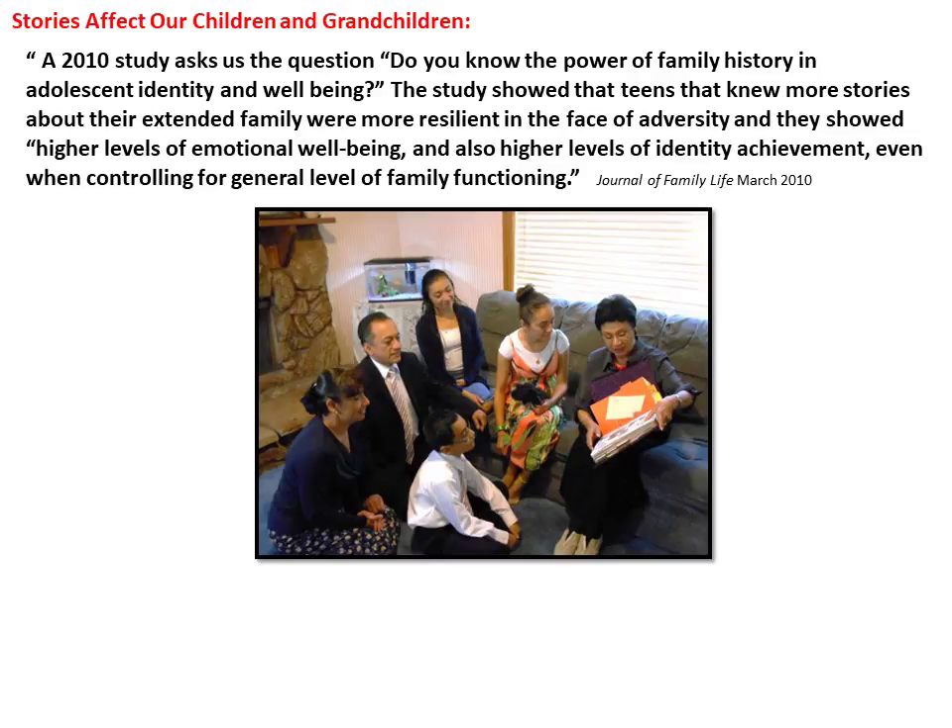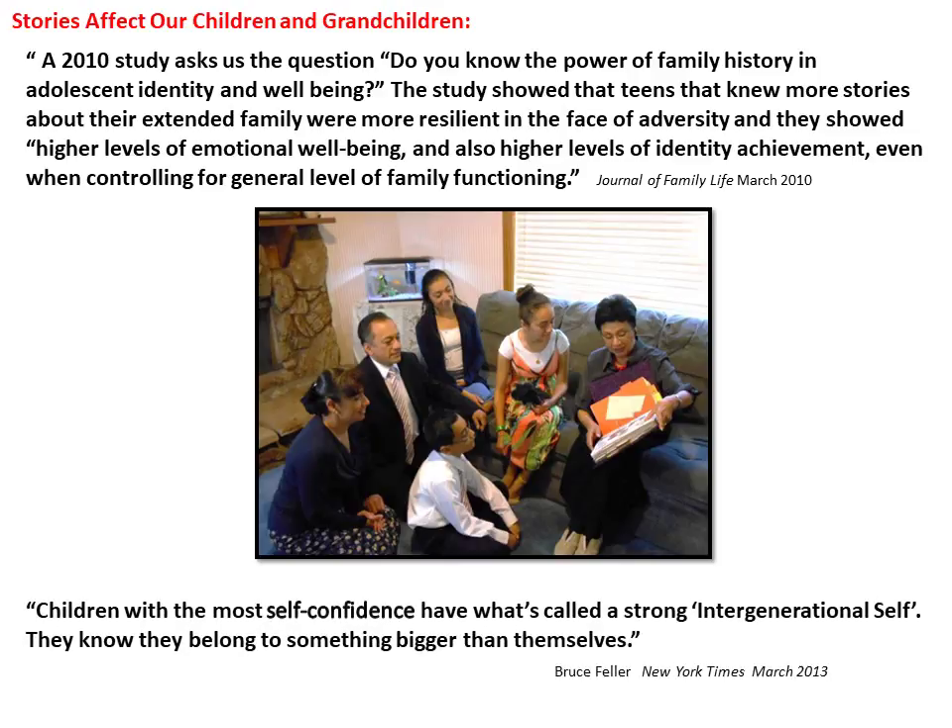Stories affect our children and grandchildren. A 2010 study asked: 'Do you know the power of family history in adolescent identity and well-being?' The study concluded that teens who knew more stories about their extended family were more resilient in the face of adversity, showing higher levels of emotional well-being and higher levels of identity achievement. Another study reported in 2013 found that children with the most self-confidence have what's called a strong intergenerational self — they know they belong to something bigger than themselves.